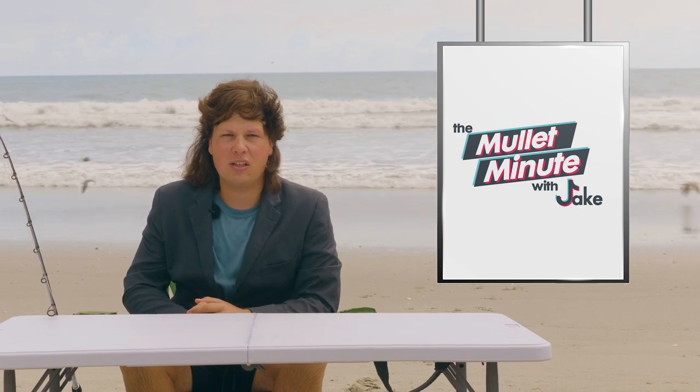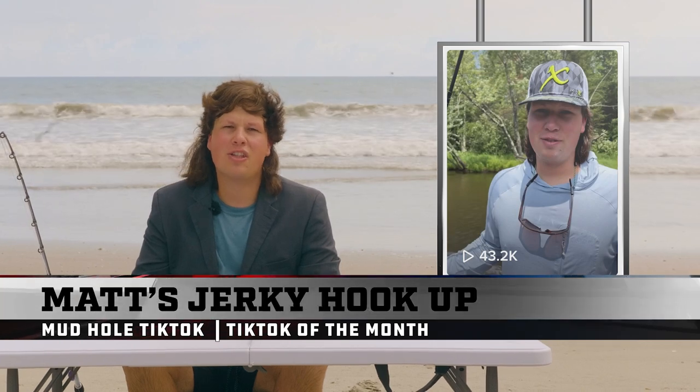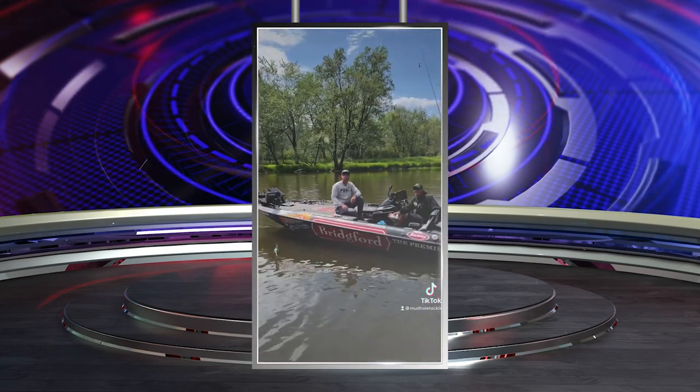And now what you've all been waiting for — the Mullet Minute TikTok of the Month! Kicking it to Wisconsin with Matt Stefan. Fishing with Matt Stefan, you know he's got beef jerky — hook a little piece on there, I like pepper. He caught one! I can check that off my bucket list: eating beef jerky with and from Matt Stefan.